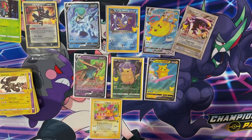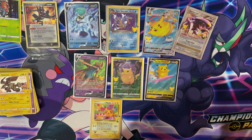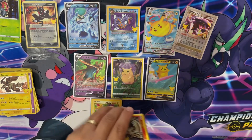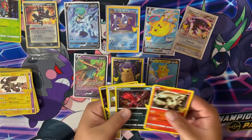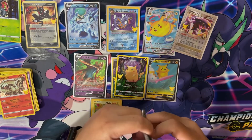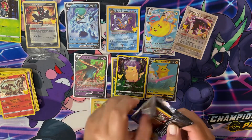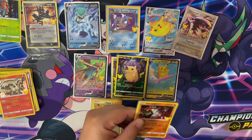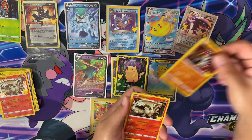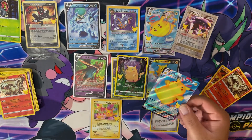My local card shop was basing the price off eBay, TCGplayer, and all that. I told him nobody's buying it because the price is so high - and he said he'd sell it online. I don't know - it's their shop, they do what they want. Oh yeah - another Pikachu. Pikachu's in every pack! All right, last pack - magic time. We got a Flying Pikachu, Reshiram, Rocket's Admin, and a Surfing Pikachu. Not bad!